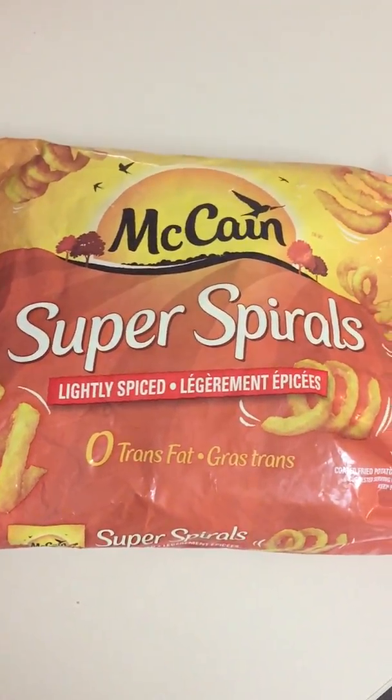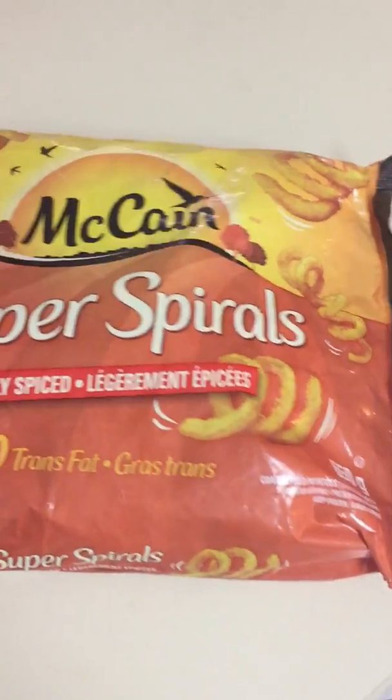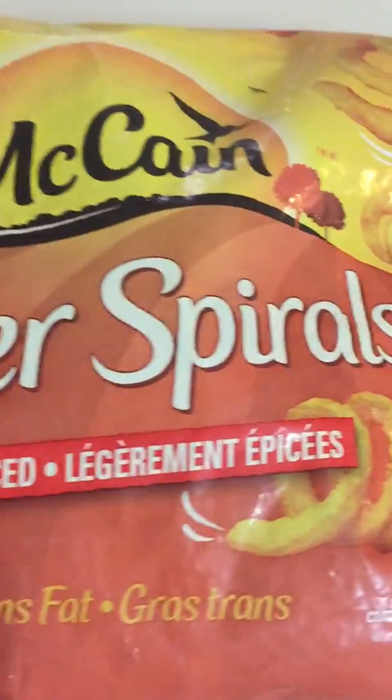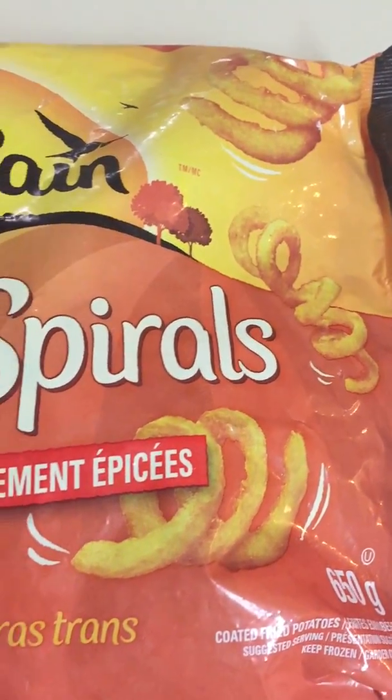Alright, here we have the McCain Super Spirals, lightly spiced. These are my absolute favorite french fries. I love fries — most people do. These are my favorite fries out there.